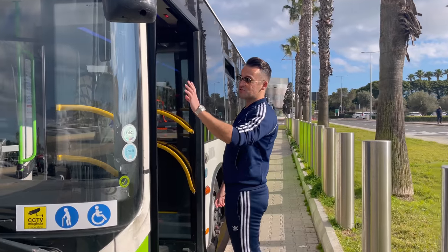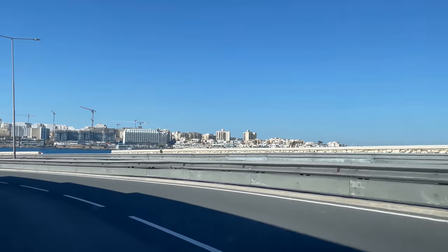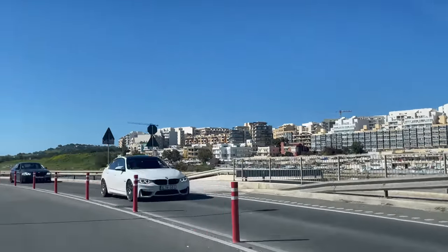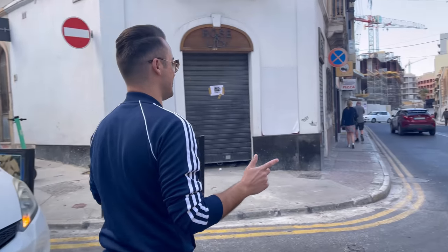Okay, so the X2 is here. Destination: St. Julian's. Alright, so we arrived over here in St. Julian's. Now I'm going to get you into Paceville and inside St. Julian's so that you guys can find some interesting, let's say cheap and affordable hostels and hotels.